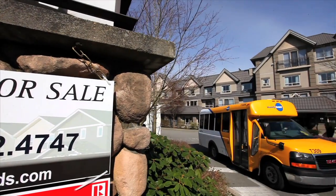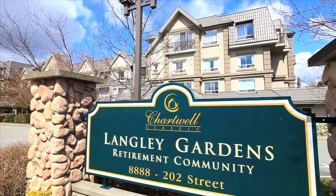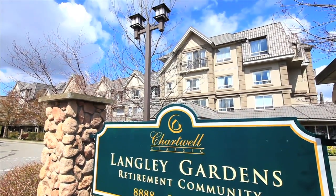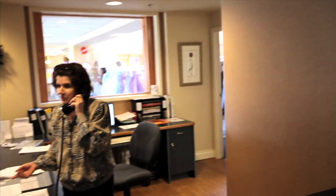Welcome to Langley Gardens in the heart of popular Walnut Grove. The entrance to this amazing facility is secure, but step inside and see how friendly everyone is. A large reception area with helpful staff immediately welcomes you.